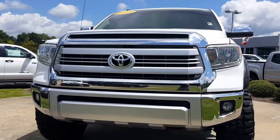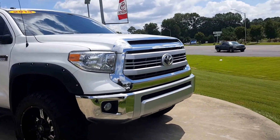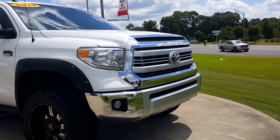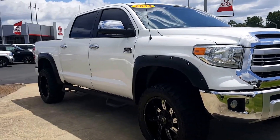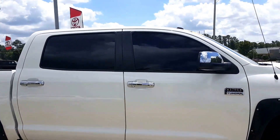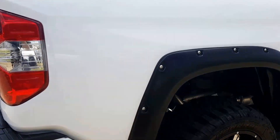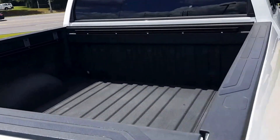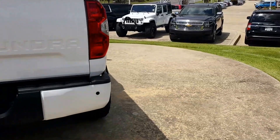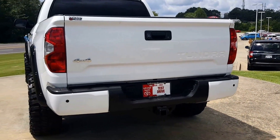The 1794 comes with front parking sensors and a matte out grill. This one also has fender flares, Predator tube steps, and tinted windows all the way around. It comes with the TRD exhaust, bed liner, deck rail system, tow package, rear parking sensors, rear cross traffic alert, and it's 4 wheel drive.